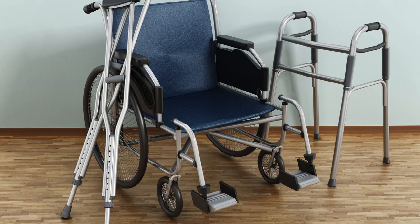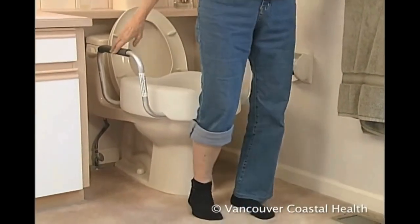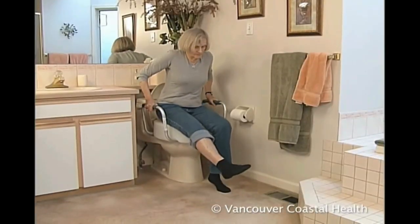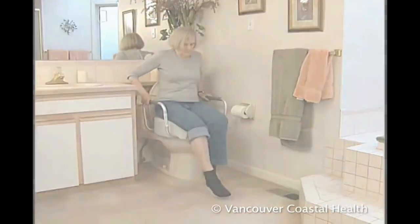You may be using a wheelchair, crutches, cane, or a walker. You will carefully back up to the toilet or commode until you know you are close enough. Use grab bars if you have them, then slowly lower yourself down, as shown.